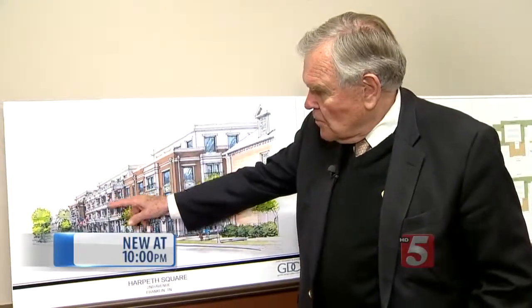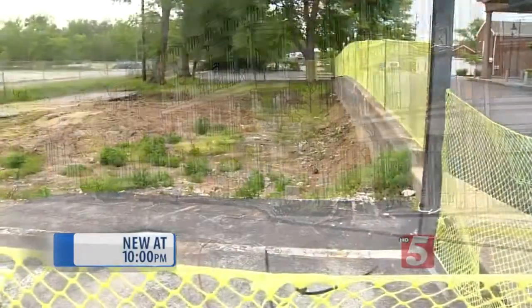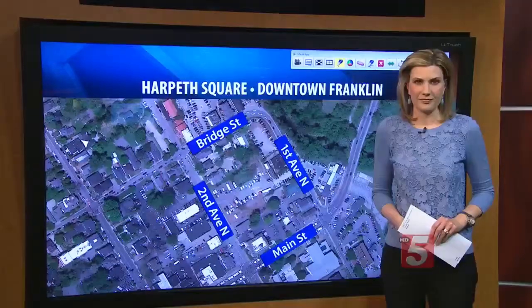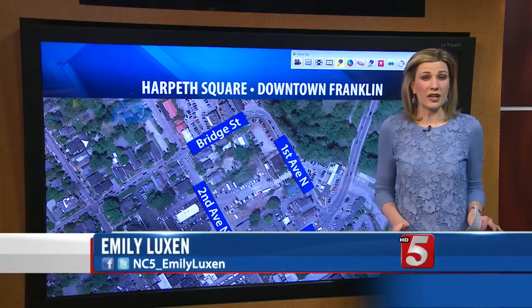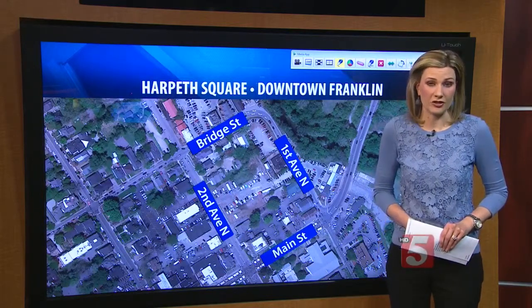The hotel will have a classic southern feel. Developers say they're anxious to see Harpeth Square finalized and a portion of the city revitalized. "We're Franklinites. We're doing this in part because we believe this is a great project for this town." The development will go before the historic zoning commission for a final time in two weeks. If approved, developers hope to start construction in October, with a goal to have it finished by 2017.